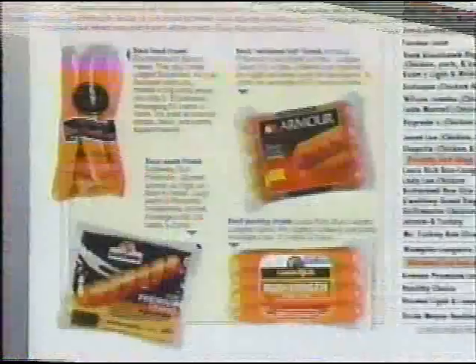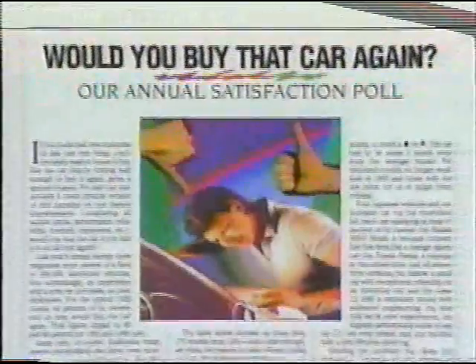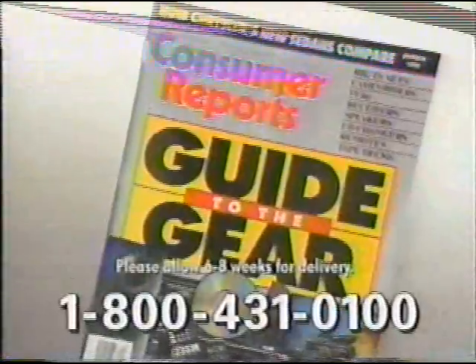Consumer Reports — it's the magazine that arms you with brand names, model numbers, facts, and figures to make smart buys every day. So you need to read it every month. Your subscription's just a toll-free phone call away.